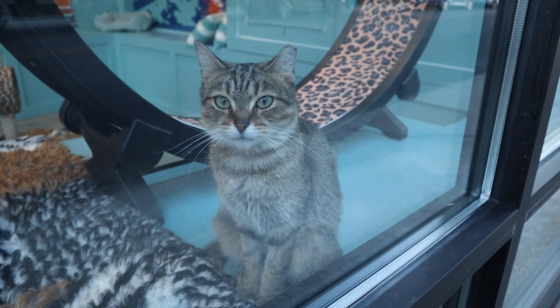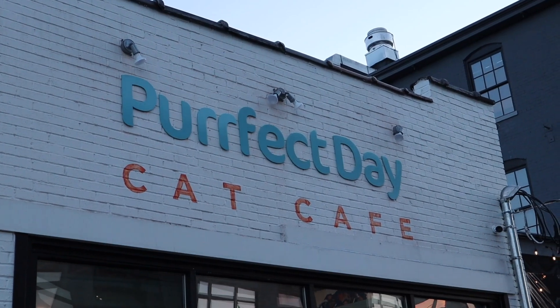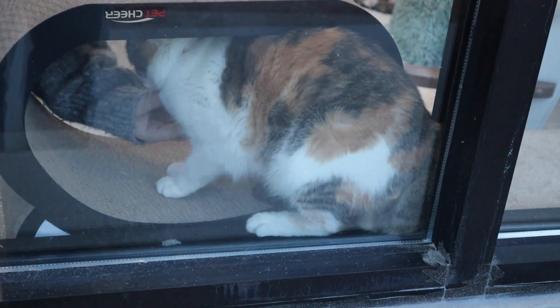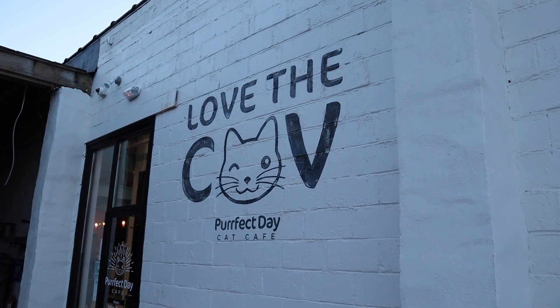Hey everyone, it's Cashew. Today's adventure brings us to Covington, Kentucky, to the Perfect Day Cat Cafe. If you've been with this channel for very long, you know I love animals and I really love cats, so I had to check it out. Let's go!